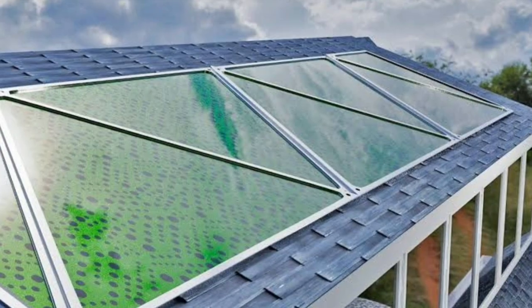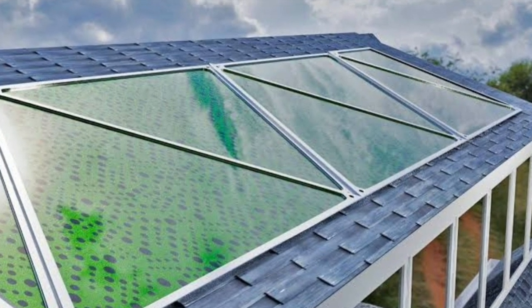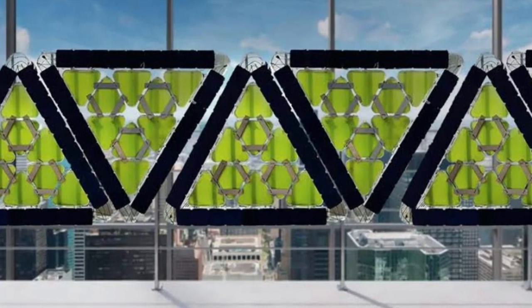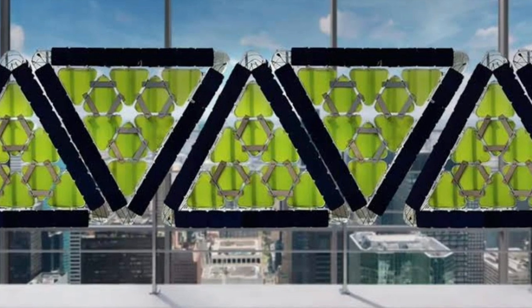Green Fluidics, a Mexico-based startup, promises newer, greener biopanels that can provide fresh oxygen and considerably bring down your power consumption while also delivering biomass-based fuel to you.